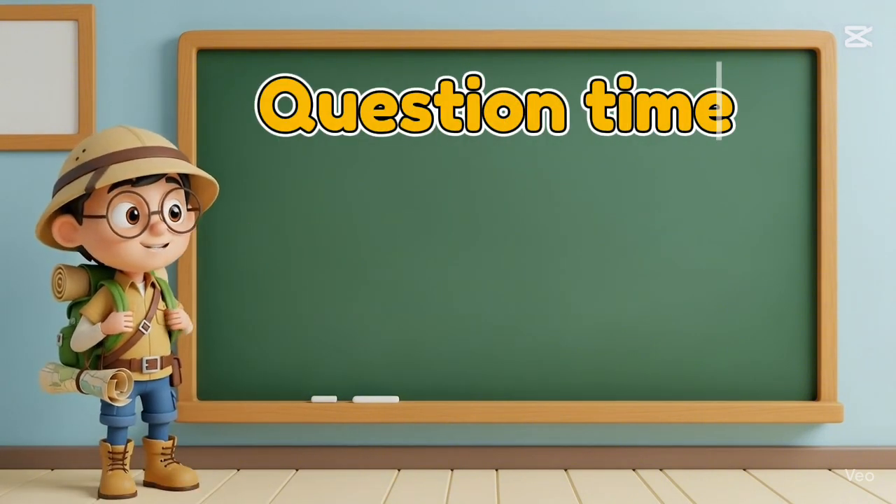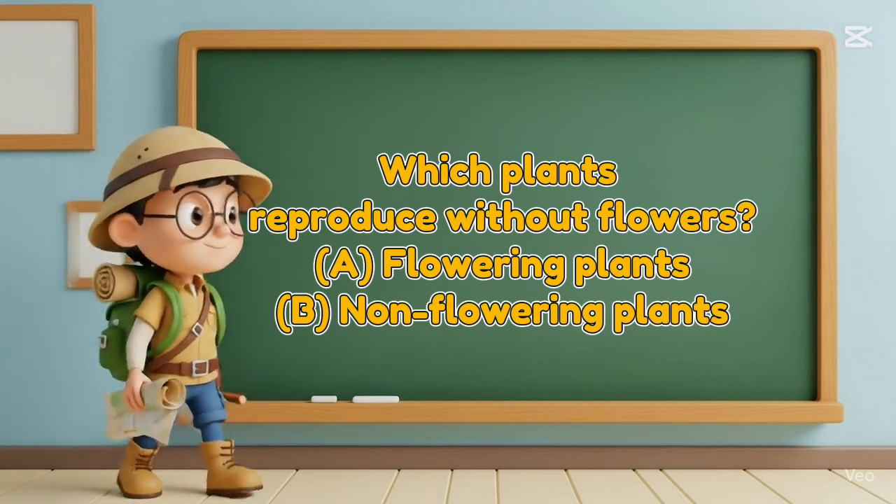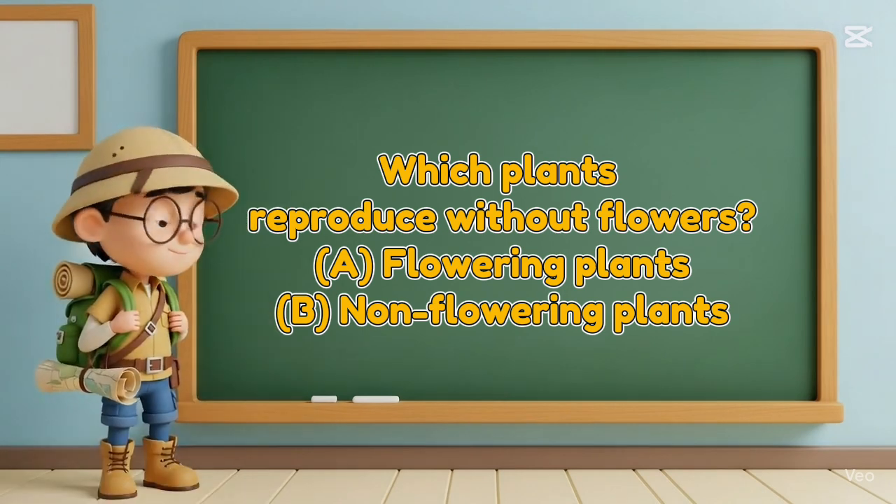Question time! Which plants reproduce without flowers? A. Flowering plants. B. Non-flowering plants.